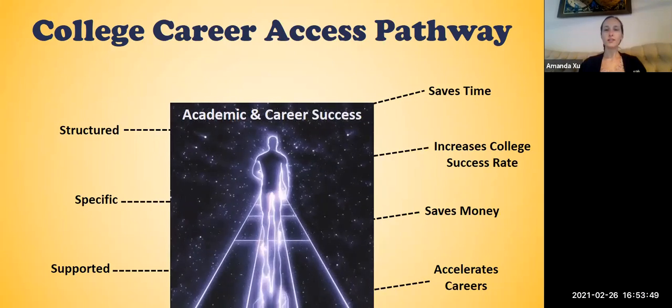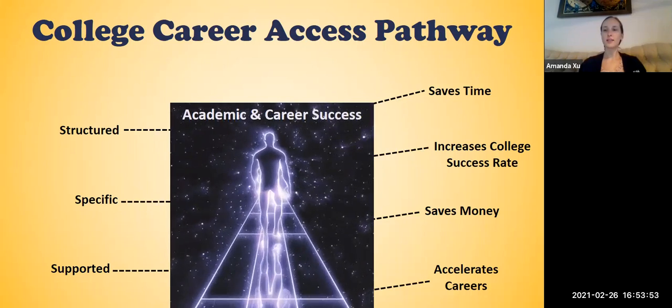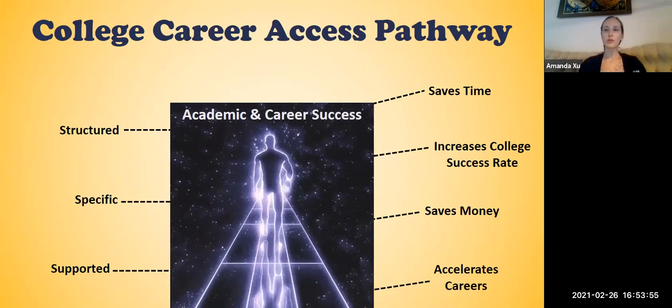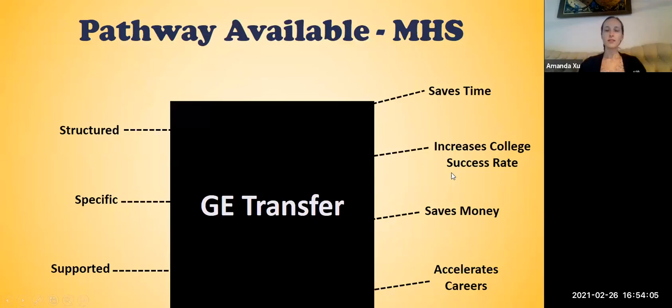At Mendocino High School, college courses are organized into college career access pathways. By organizing these dual enrollment courses into pathways, we can provide structured and specific support for academic and career success. The current pathway is a general education transfer pathway, so that students obtain those initial courses they need to be successful when they transfer to a two or four year university.